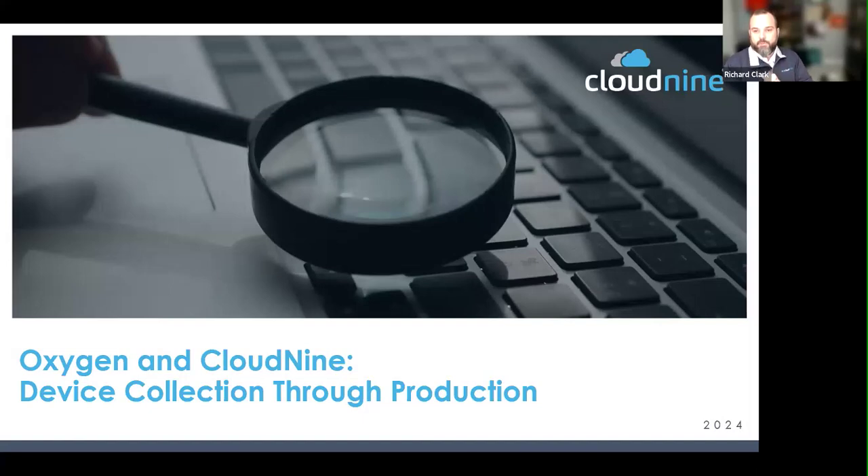All right, we'll go ahead and get started. I know more people will be joining us here shortly, but thank you for joining us today for the Oxygen Forensics and Cloud9 device collection through production.